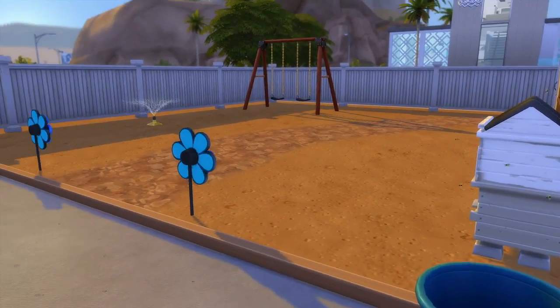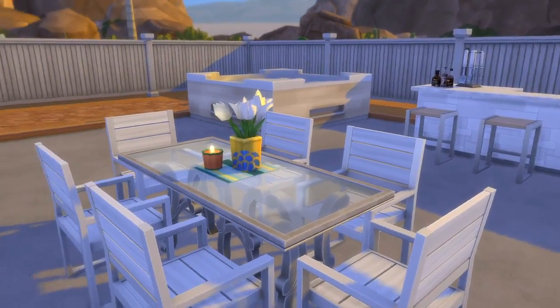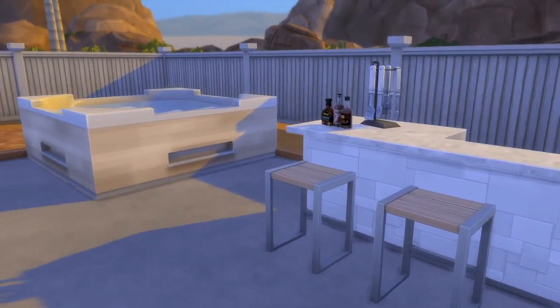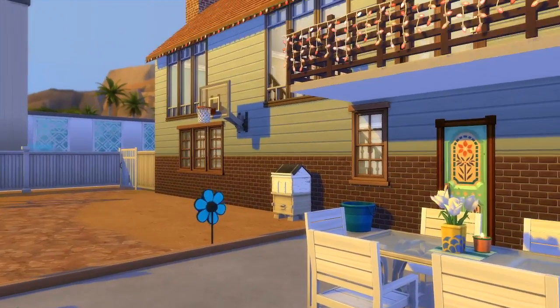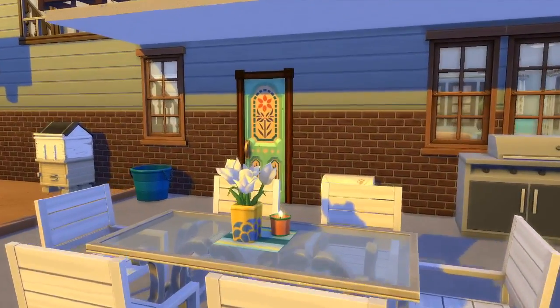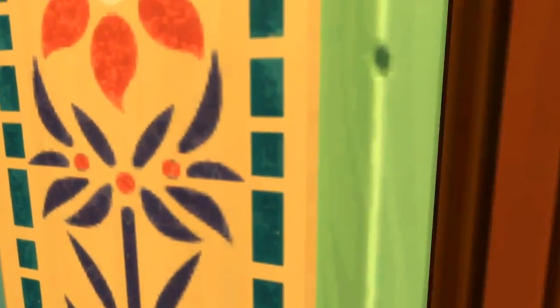Here we are outside. We've got a beehive, swings, those little pinwheels that hypnotize you. And we have a bar area and a nice little table, some nice flowers and a grill. We're going to look at the bar area in a little more detail - here we have a hot tub, basketball hoop, and a balcony. We're going to go back through the entryway area and look at some other rooms on the other side.